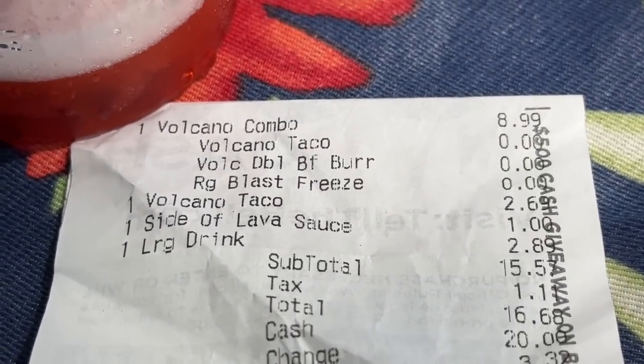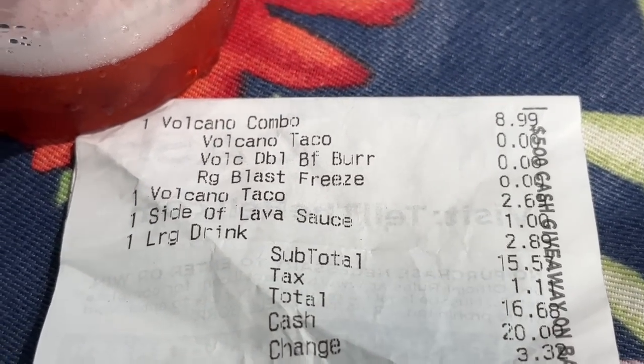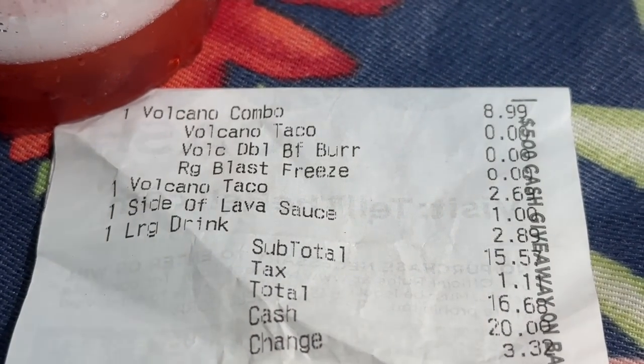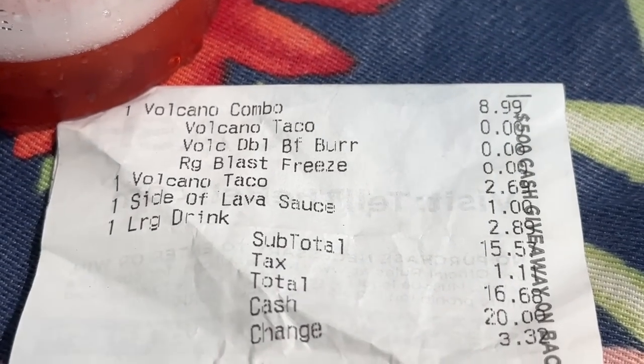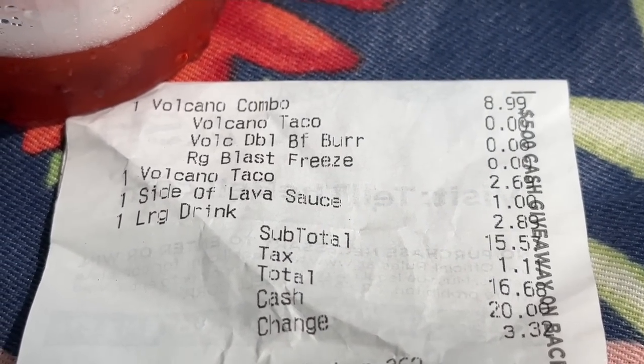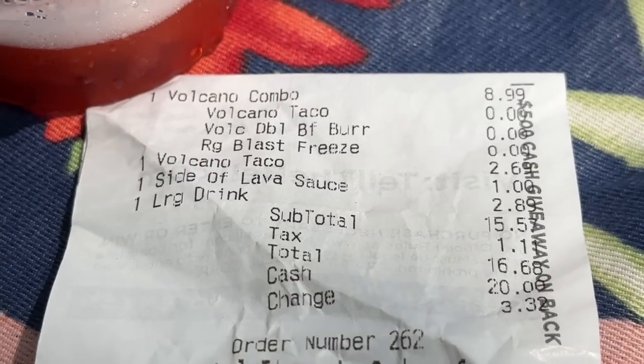Let's take a look at our receipt from Taco Bell. The Volcano Combo — which consists of a drink, a taco, and a burrito — $8.99. We added another taco for $2.69, a side of lava sauce for $1.00, and a large drink for $2.89. Grand total: $16.68. I think the combo deal is the way to go.